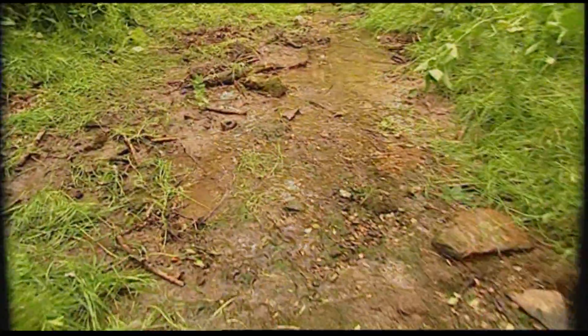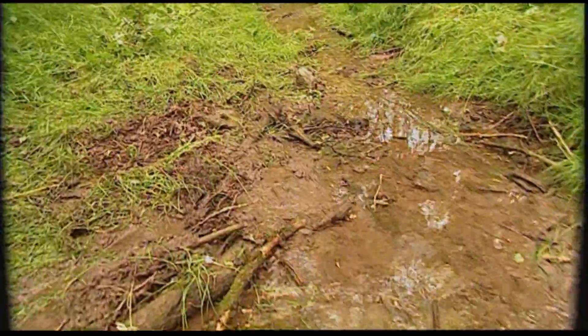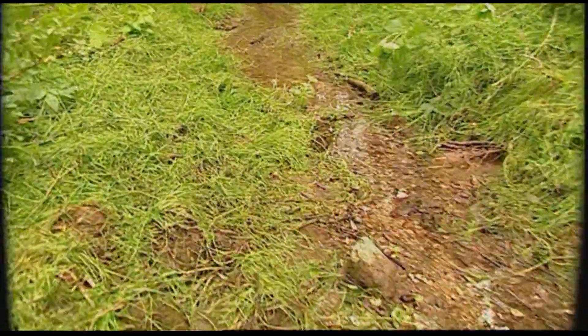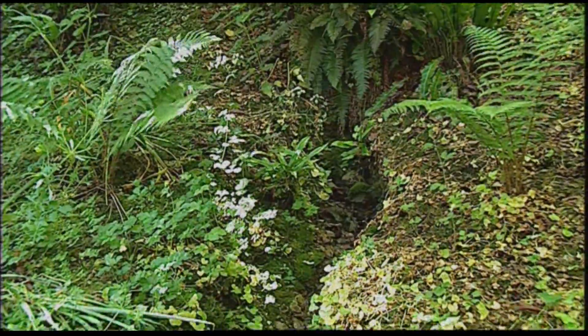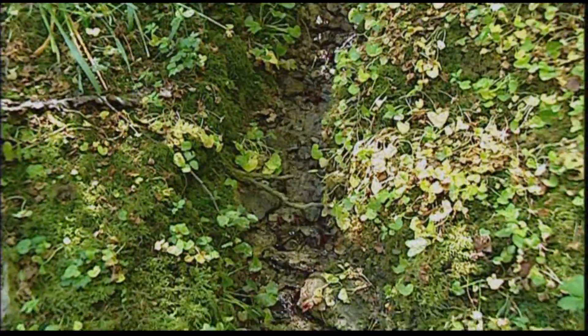The birthplace of a river will be high up in its catchment. Most rivers start as a small boggy seep like this. Others start at springs.